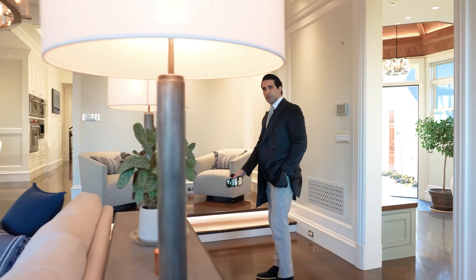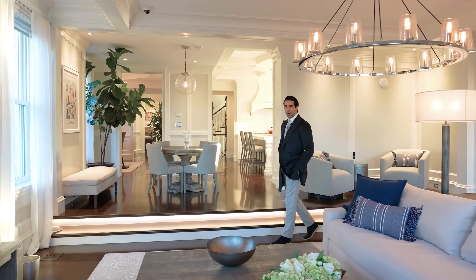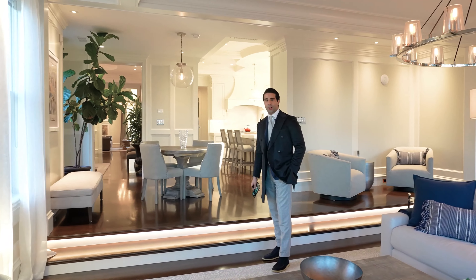Welcome to the grand estate of 59 High Street. Stick around with me and I'll show you why this is one of the most unique estates in the heart of Brookline, Massachusetts.